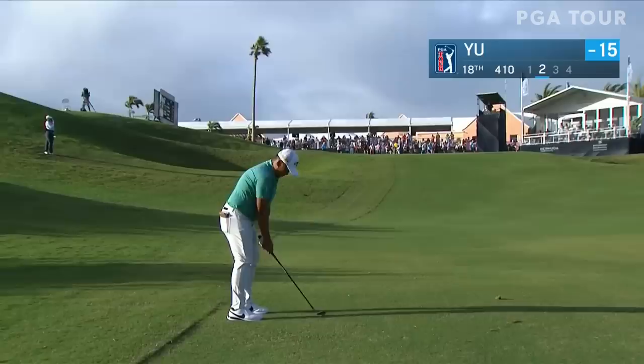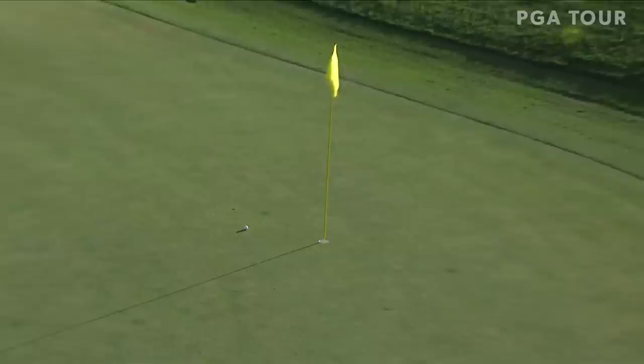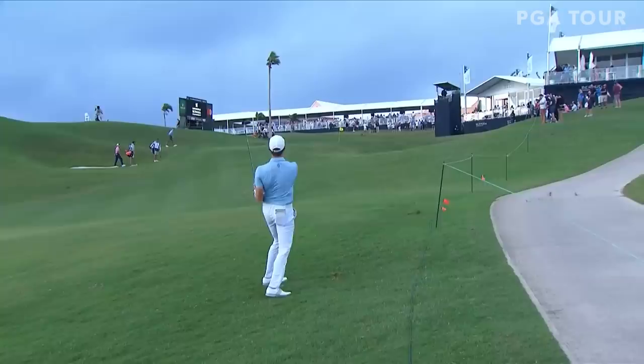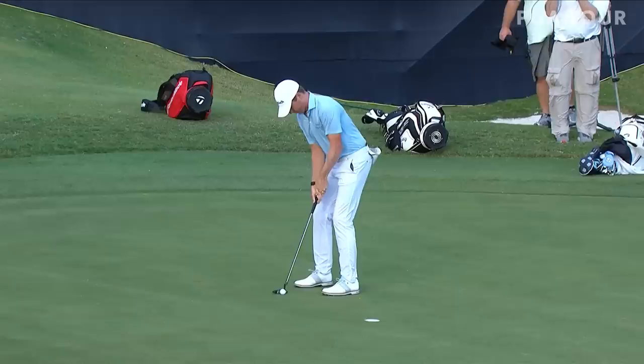Quite uphill, but the wind quite heavily off the left — there's a hair of help in it. There we go. It helps when you drive it down there. You only have 86 yards left to a back hole location. The pushing driver up here is giving him only 100 yards. Look at this — saddle it in there. Good shot. Just to carry a share of the lead into the final round.